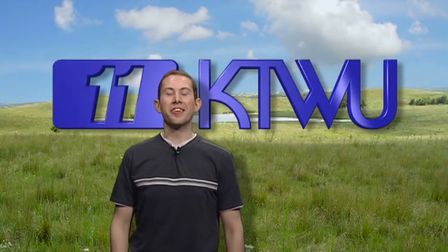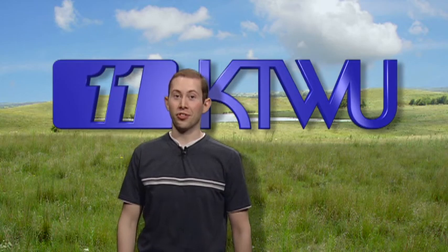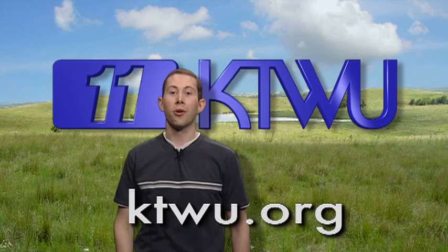Glad you could stop by to see a clip from KTWU. It's your input that helps make public television great. Consider a donation — browse over to ktwu.org right now.